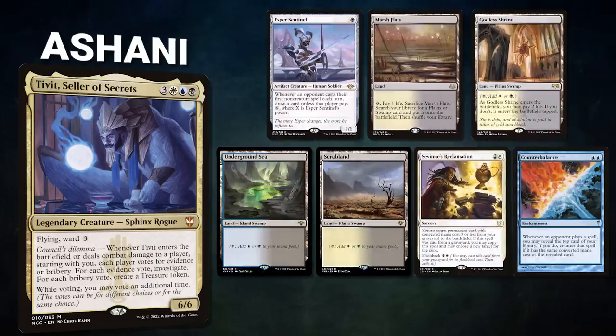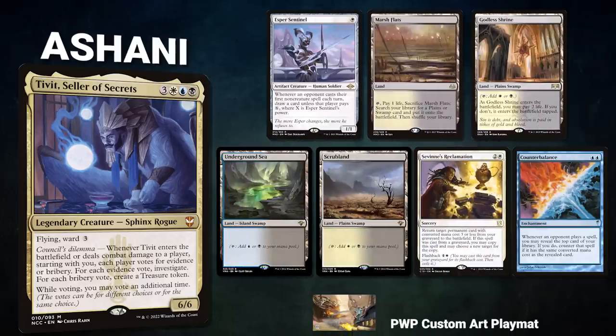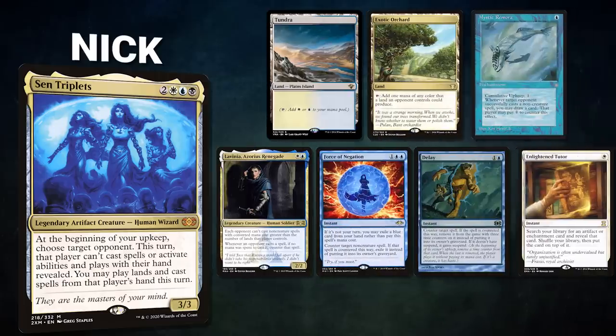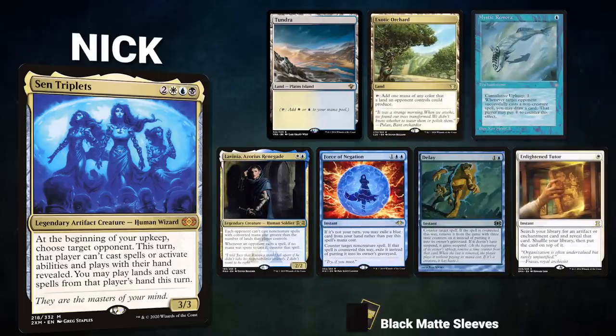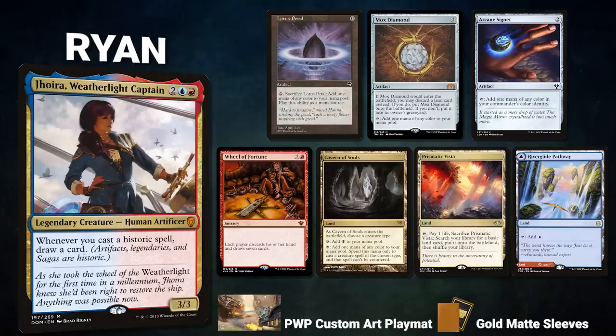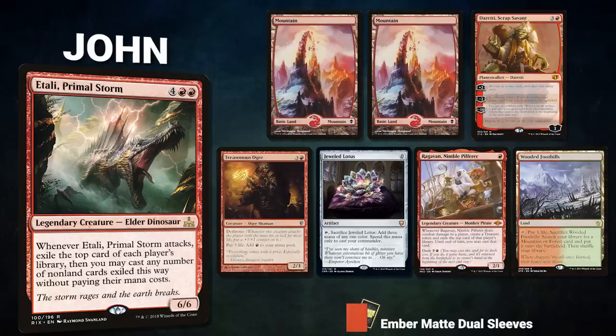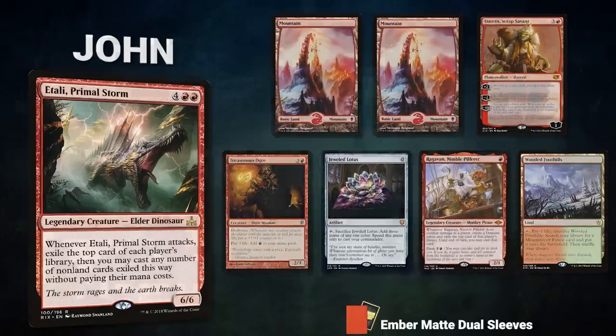What an explosive game! The players decide to play again to determine whose 'fair magic' deck is the most fair. Ashani brings back Tivit — opening hand: Esper Sentinel, Marsh Flats, Godless Shrine, Underground Sea, Scrubland, Savai's Reclamation, and Counterbalance. Nick brings back Sen Triplets — opening hand: Tundra, Exotic Orchard, Mystic Remora, Lavinia Azorius Renegade, Force of Negation, Delay, and Enlightened Tutor. Ryan brings back Jhoira — opening hand: Lotus Petal, Mox Diamond, Arcane Signet, Wheel of Fortune, Cavern of Souls, Prismatic Vista, and River of Tears Glide Pathway. John brings back Etali — opening hand: two Mountains, Ragavan Nimble Pilferer, Treasonous Ogre, Jeweled Lotus, and Wooded Foothills. Ashani starts.